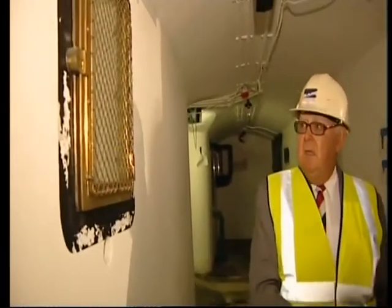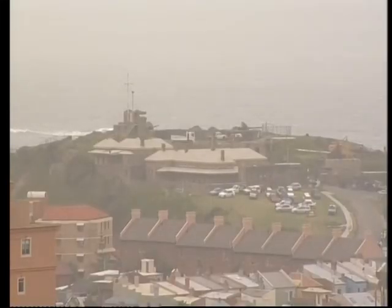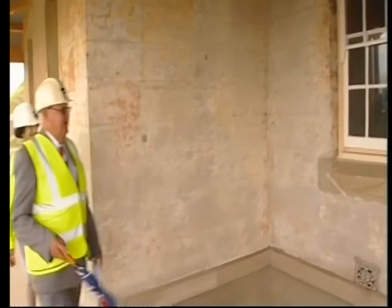People who visited before we moved out and before the vandals moved in saw a great old fort, but it was old and it looked tired and worn. Today they're going to see it rejuvenated and as it looked when it was built in 1882.